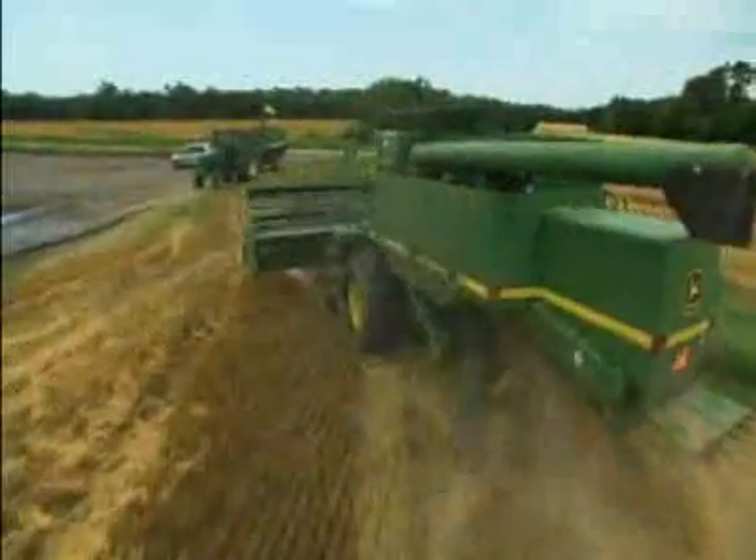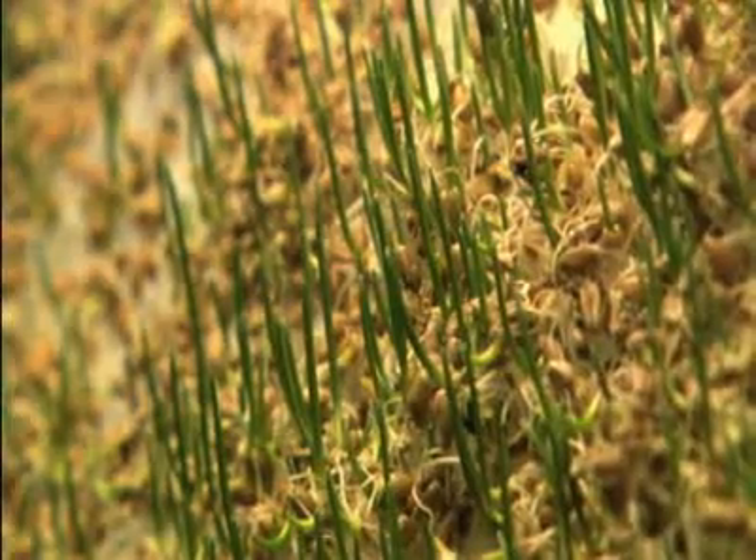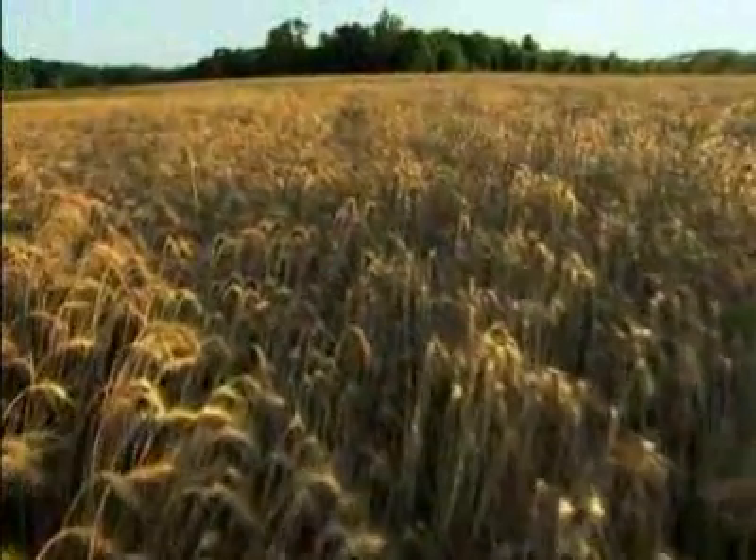Say goodbye to fuel-sucking combines, toxic pesticides, and harmful fertilizers. How about no soil, no fertilizer, and 65% less water than conventional farming methods?